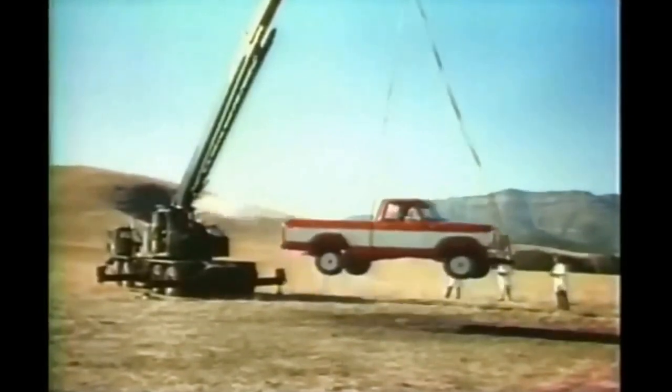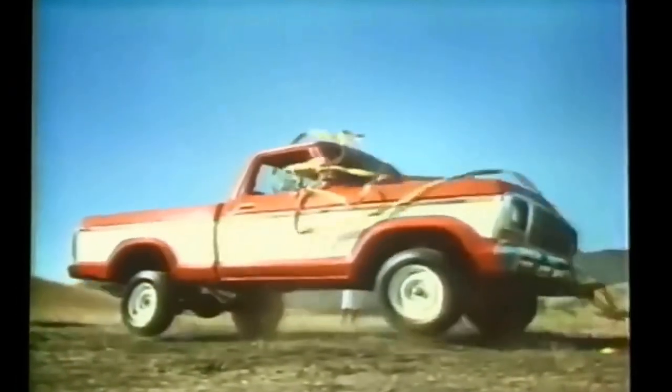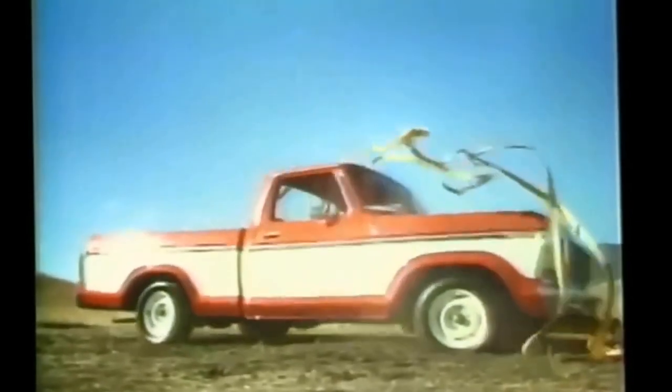Watch this tough truck demonstration. We're dropping the '78 Ford pickup in a free fall. Approval point. Ford pickups are built tough.